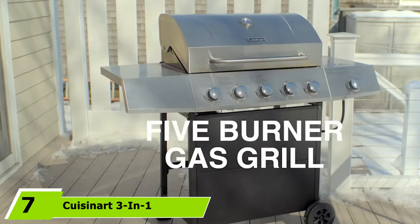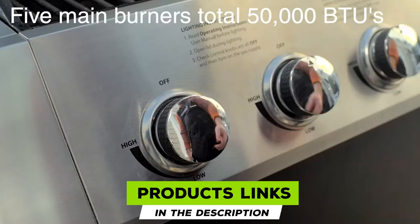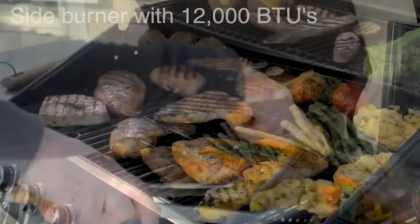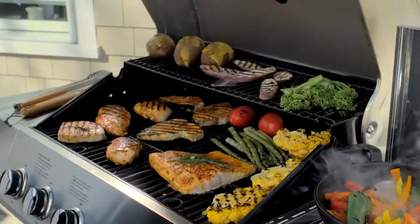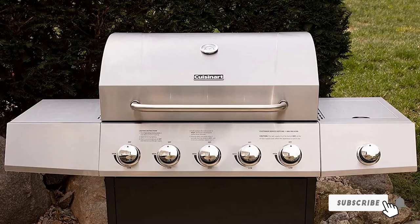Moving on to number 7, the Cuisinart 3-in-1 Stainless 5 Burner Propane Gas Grill. Lots of budget gassers don't look great on the porch, but Cuisinart's 5-burner is easier on the eyes and outcooks most of its low-price competition. It gets very hot — at full tilt you'll reach temperatures a shade over 700 degrees, a good benchmark for searing proteins. With five burners, intrepid cooks can rig it up as an impromptu smoker using a two-zone cooking system. The windowpane that lets you look inside without letting heat escape is a nice touch.